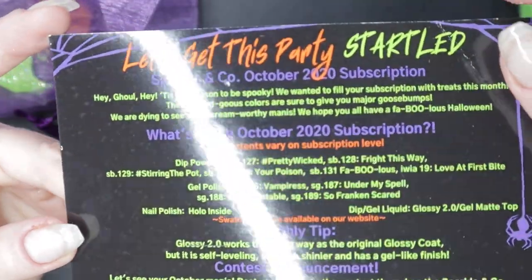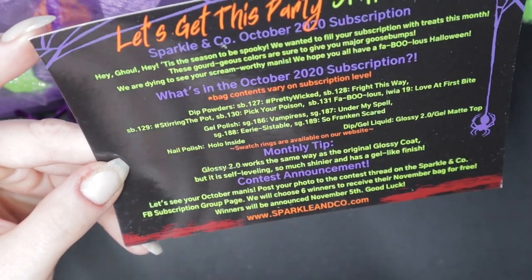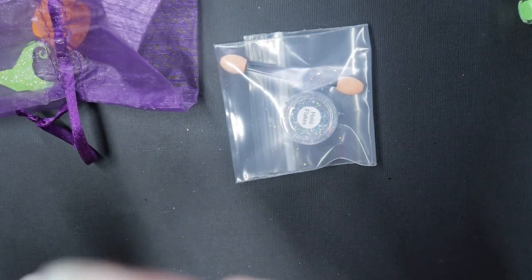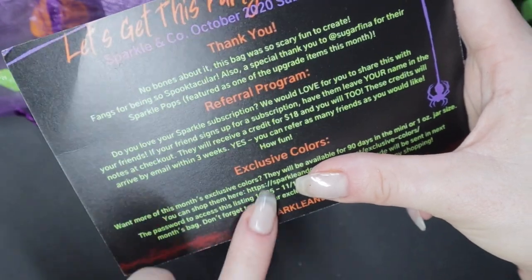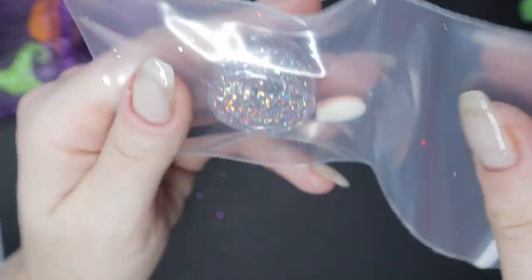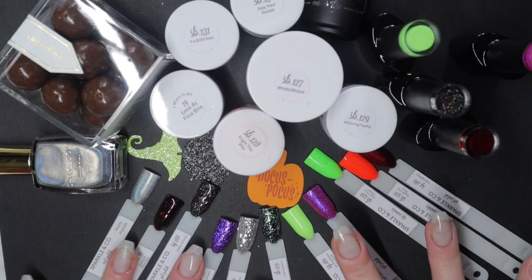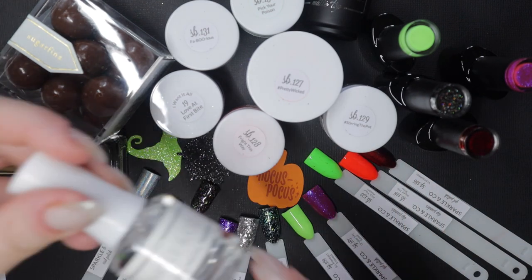The info card kind of lets you know everything that's coming — they describe every single item and which tier you get it in, and they talk about contests and the monthly tip for whatever liquid is included. The back side says thank you, here's how the referral program works, and here's how you get your exclusives. By the way, I'll have all this written in the description box below. The other item is hollow flakes — I don't know if I already have hollow flakes from any other brand, but your girl can get creative!